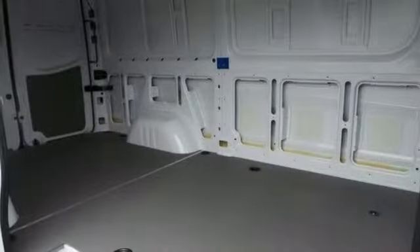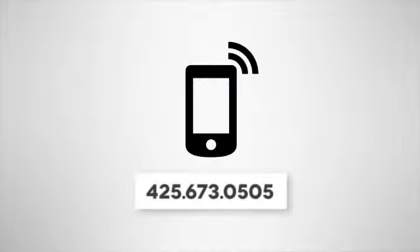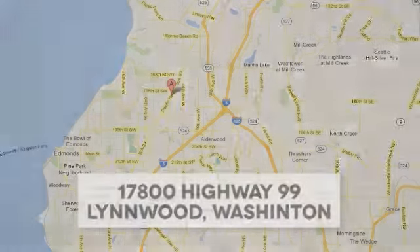You need to see it in person. Ready to get to work? Come check it out today. Call us at 425-673-0505, online at mblynwood.com, or stop in and visit at 17800 Highway 99.